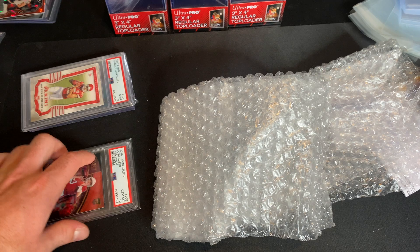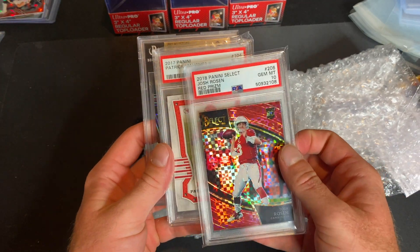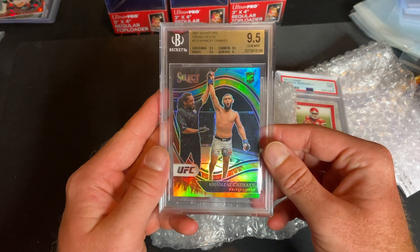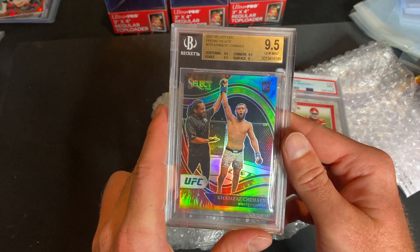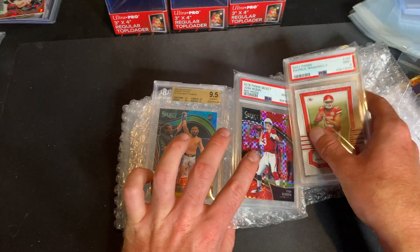If you guys enjoyed this video, definitely make sure to leave a like. Let me know out of these cards which one you think is the coolest: the Rosen out of 49 PSA 10, the Mahomes PSA 9 rookie, or the Chimney BGS 9.5. We were half a grade away from the true gem, but still awesome. Let me know which one you guys think is the best, and thank you guys for watching.